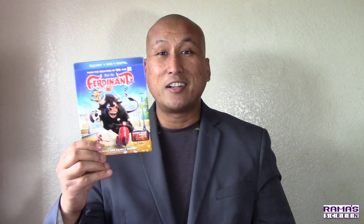What up, this is Rama Screen, covering movies, TV, and entertainment. Welcome to the latest episode of unboxing/unwrapping. Thanks to 20th Century Fox Home Entertainment for sending me this free advanced copy of the Ferdinand Blu-ray/DVD/Digital combo pack, which will be available in stores everywhere starting March 13th.